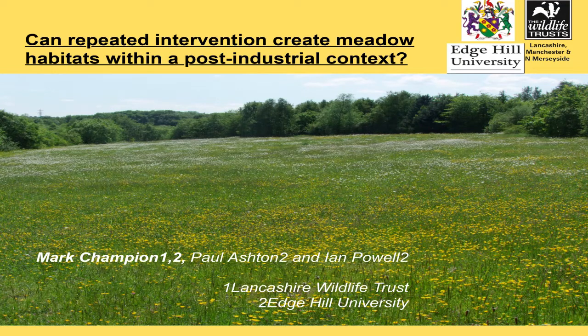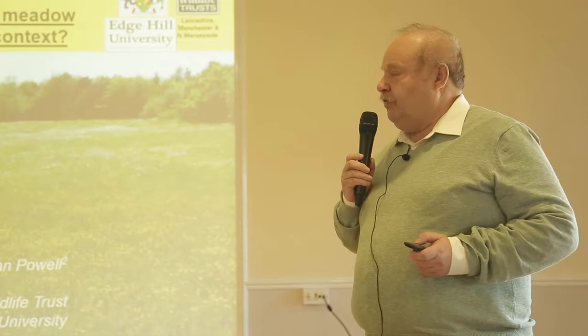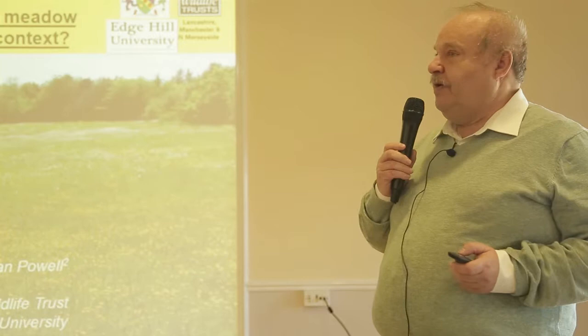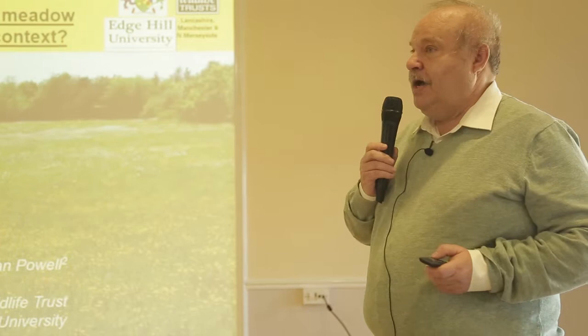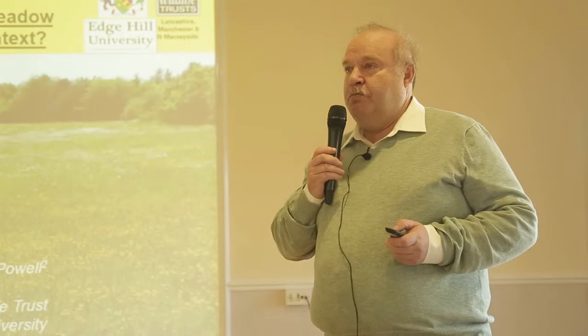One of the habitats in the carbon landscape at the Wigan end is grasslands, and the question is what to do with them. You can either graze them, which we do at Lightshore, or you can cut them for hay. This talk looks at what happens when we cut hay meadows, the progression of that process, and how we would develop them. The thing about hay meadows is they make mosslands look common.